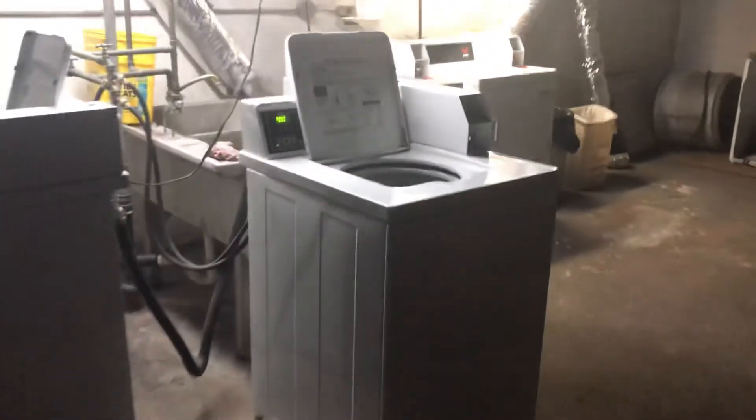The laundry room is just shared. You have some nice commercial units. $2 to wash, $1.75 to dry.